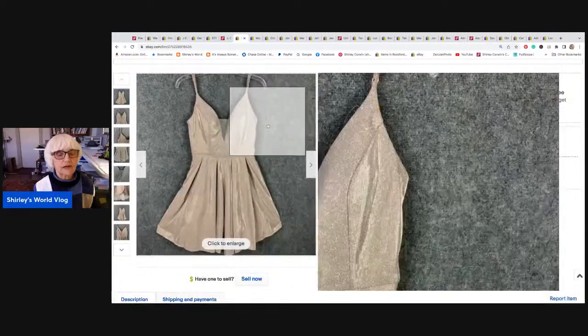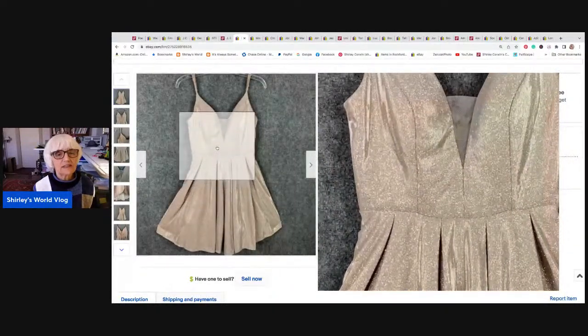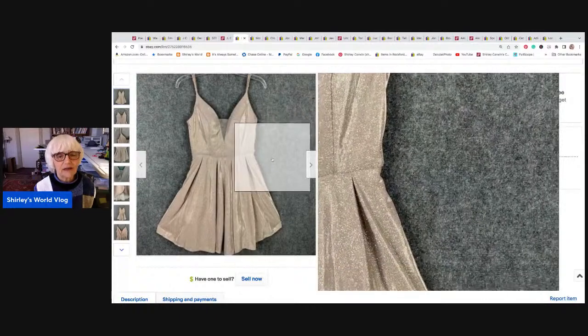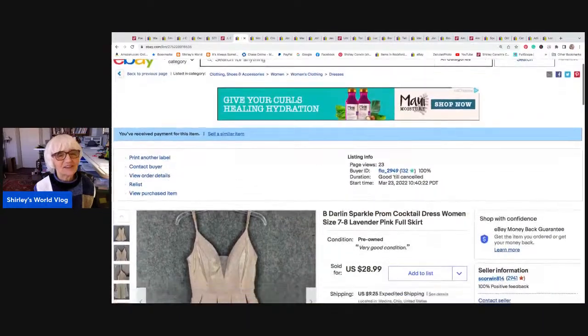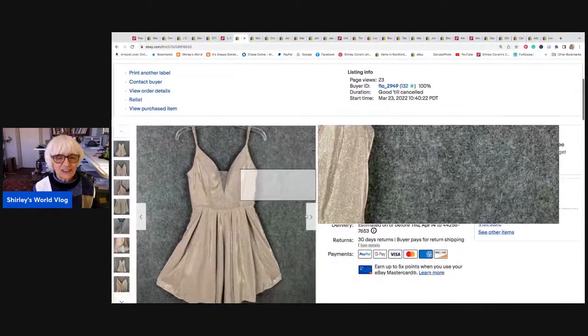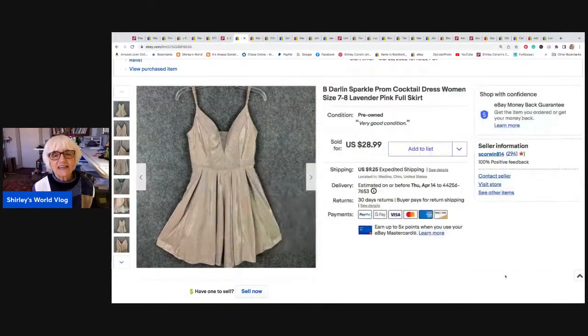Here is this little sparkly cocktail dress. The brand name is Bedarlin — sort of a strange, cheesy name. But it was a pretty little sparkly dress, and it sold shortly after I put it on for $28.99. I netted $26.01 out of that. And it went to Long, South Carolina.